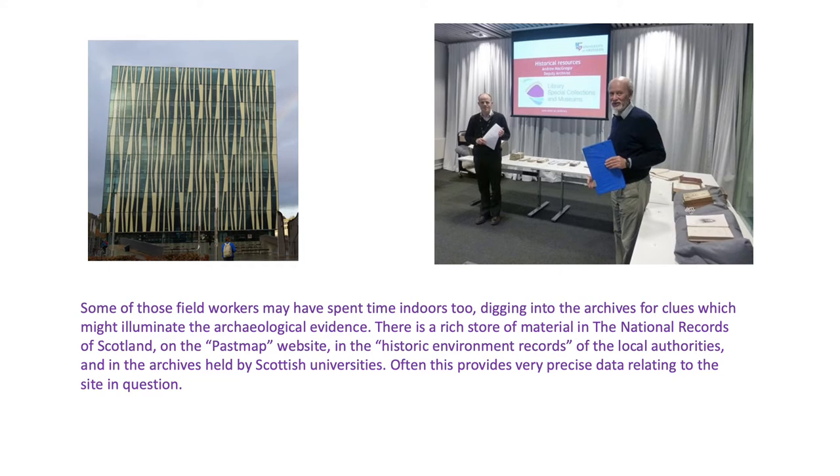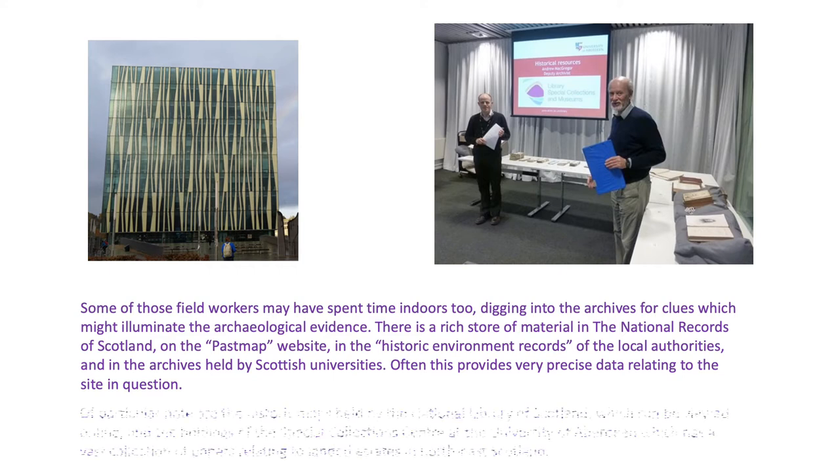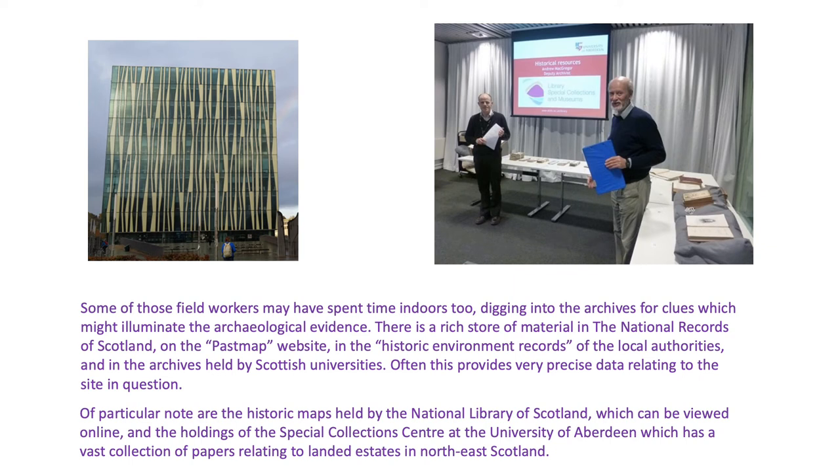Often this provides very precise data relating to the site in question. Of particular note are the historic maps held by the National Library of Scotland, which can be viewed online, and the holdings of the Special Collections Centre at the University of Aberdeen, which has a vast collection of papers relating to landed estates in the North East of Scotland.